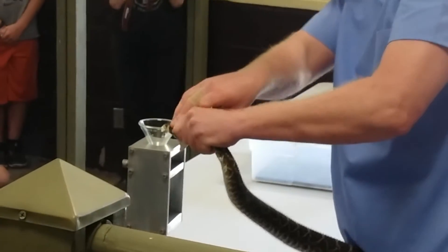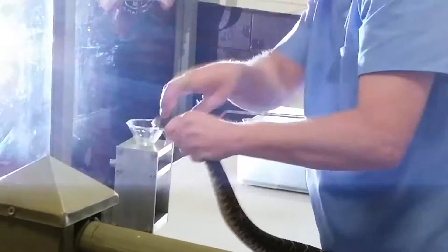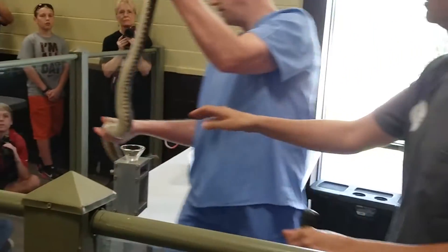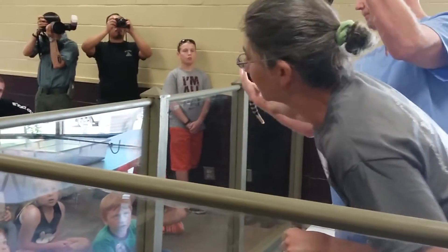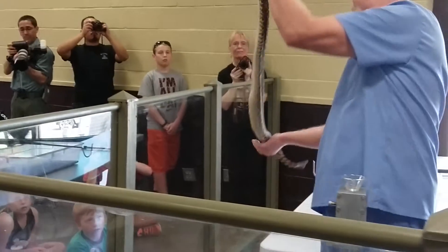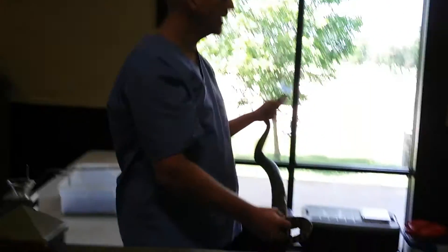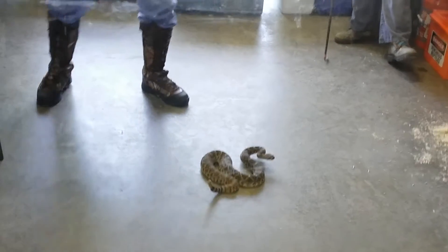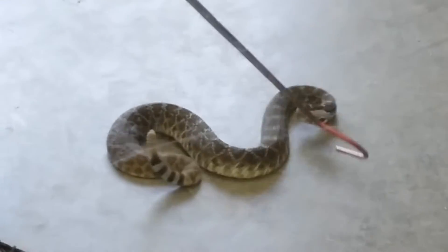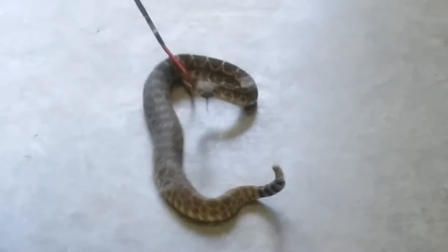This snake is actually gravid, or pregnant. She's a little chunky. If you look at this area here where she's nice and round, you can actually see the lumps of the babies in her. She's probably reasonably close to giving birth — within a few weeks maybe. It depends on if they breed in the spring or the fall. If they breed in the fall, they don't have the babies until the next spring. If they breed in the spring, they can have babies late summer or fall.